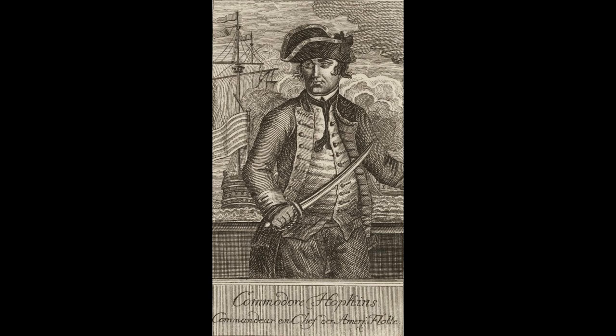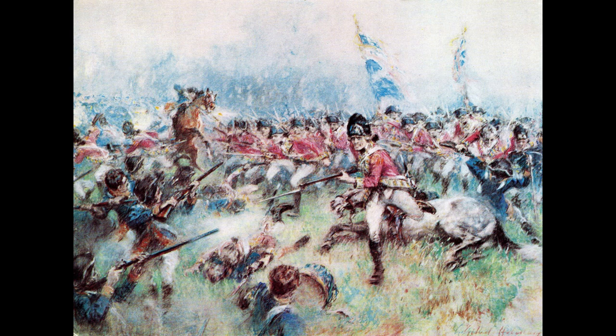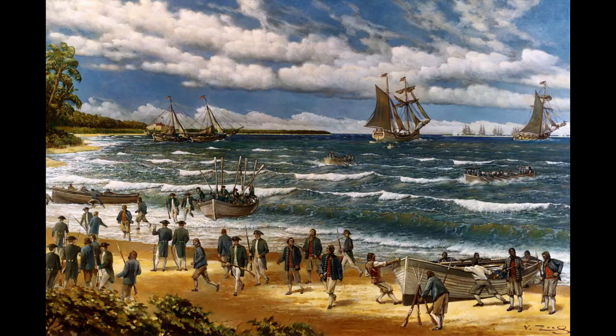The Battle of Nassau was an important moment in the American Revolution for several reasons. Firstly, it provided the American rebels with much-needed supplies and weapons, which were essential for their fight for independence. Secondly, it demonstrated that the American forces were capable of carrying out successful naval operations against the British, which boosted morale and encouraged other colonists to join the fight for independence.